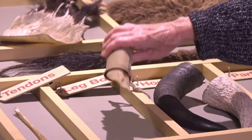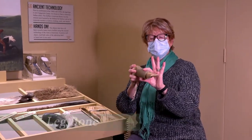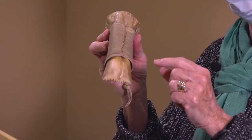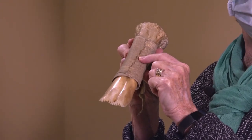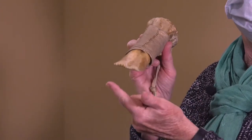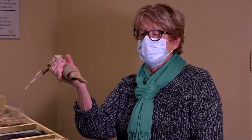This is a leg bone. This leg bone has been wrapped with a piece of leather. It has a strap here on the end and you can see that the edges are kind of serrated. This tool was used to scrape the buffalo hide — it's a tool that they made.